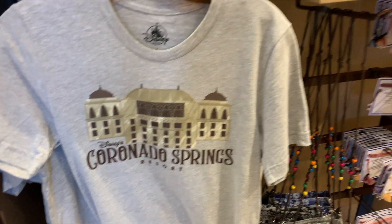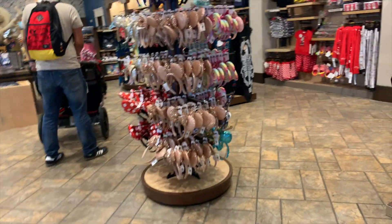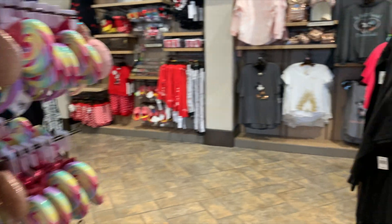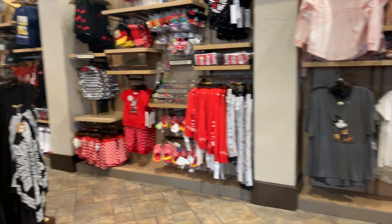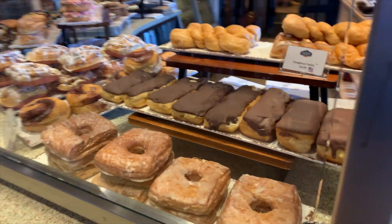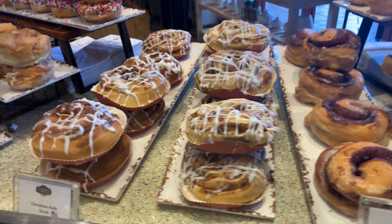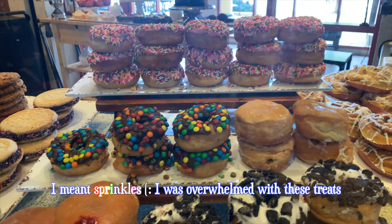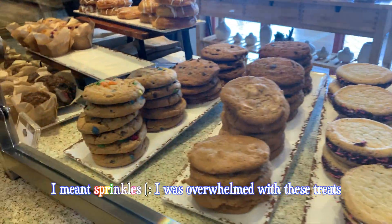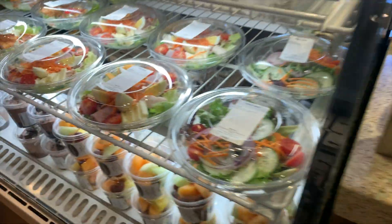We are at the resort gift shop and they have fabulous things. Oh look, ears! But we already have their ears. I like that shirt, so cute. Look at all this — how fancy! Sweets! Look at all these sweet treats! Oh my gosh, this cinnamon roll looks delicious! Look at the sparkle donut! I love sweets, absolutely love them! Delicious! These salads look really good too!